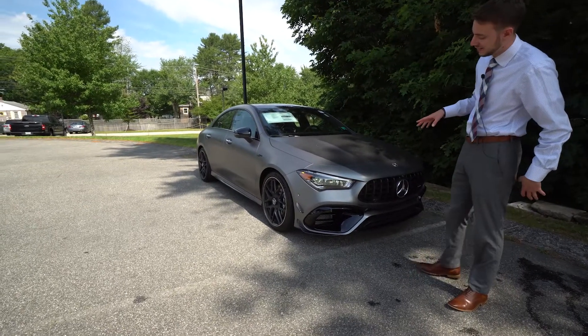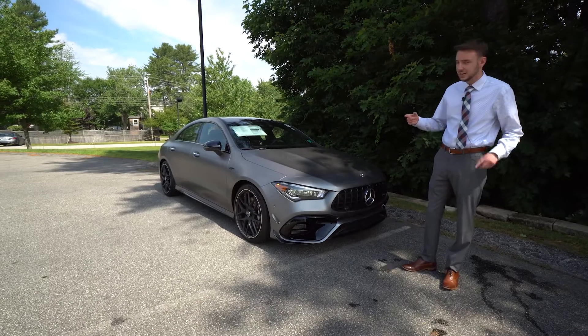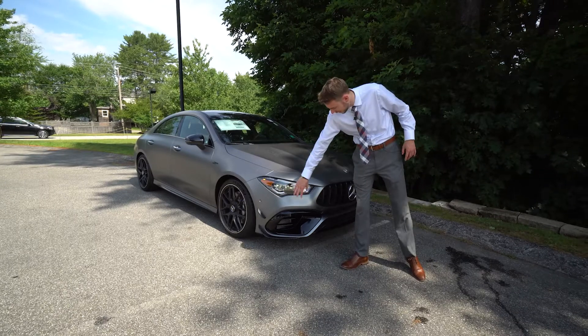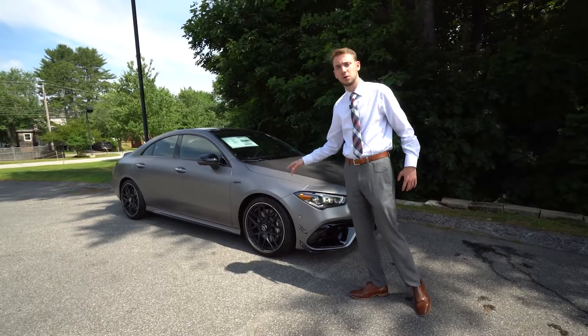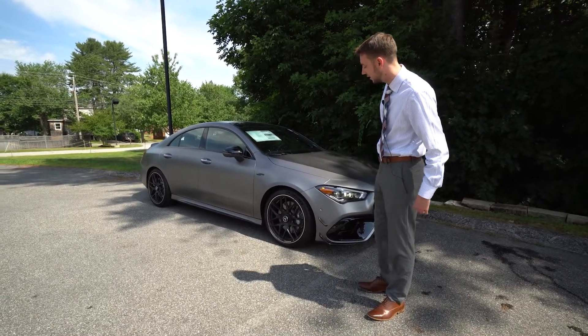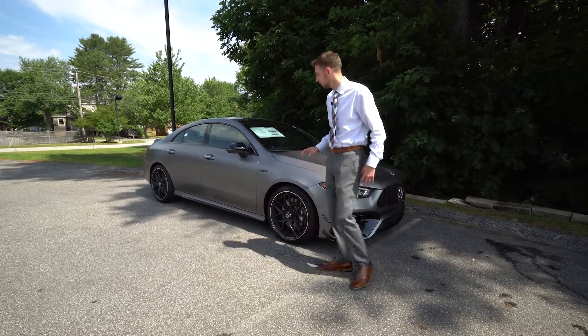The CLA 45 styling gets us an aggressive front end with a Pan American style grille. It's a night package vehicle and an aero kit vehicle, which means it gets these front aero pieces — really adds to the AMG look of the car. We've got 19-inch cross spoke forged AMG wheels done in satin black, with wheel center caps that hide those lug nuts and give it a nice finished look.